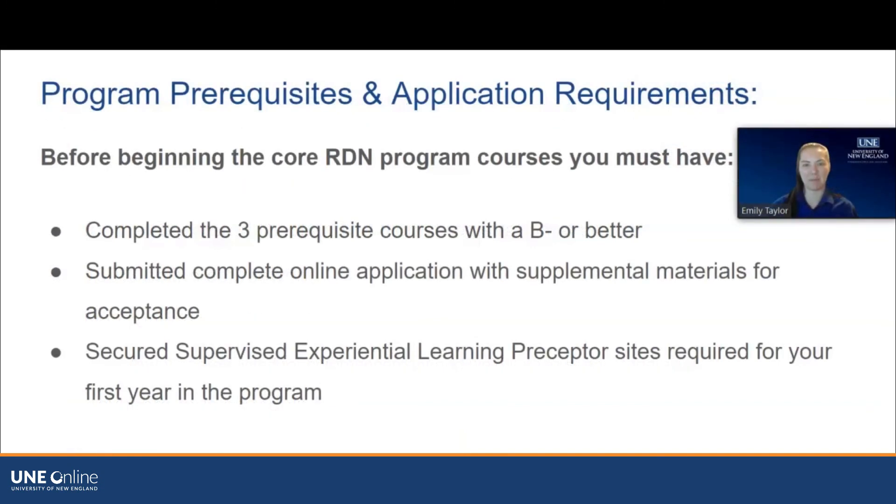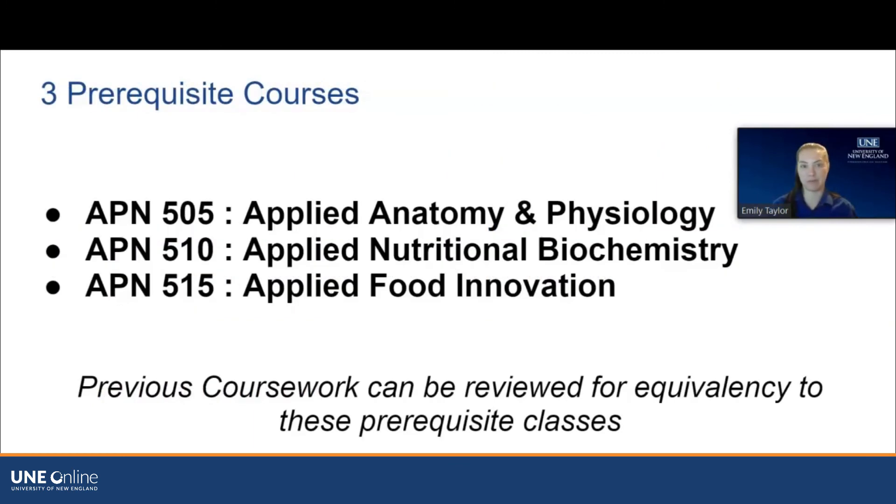My name is Emily and I'm also an Enrollment Counselor here at UNE. I'm going to talk about the program prerequisites and application requirements. First, you'll need to have completed the three prerequisite courses with a B- or better, submit a complete online application, and secure your supervised experiential learning preceptors required for your first year in the program.